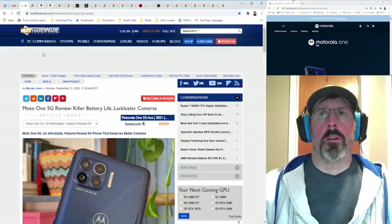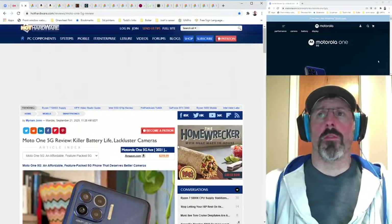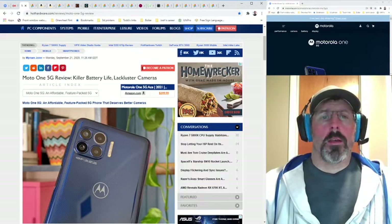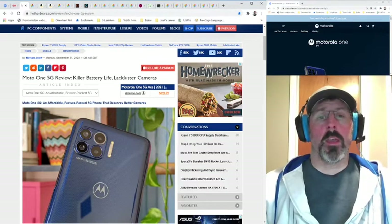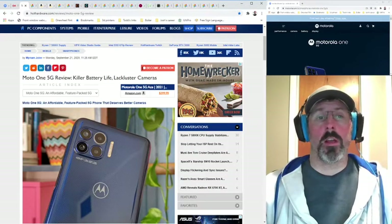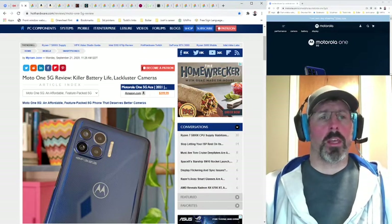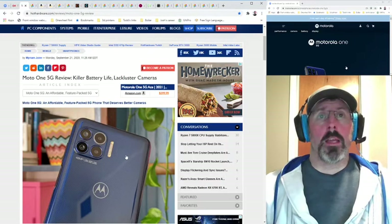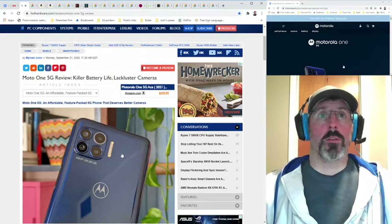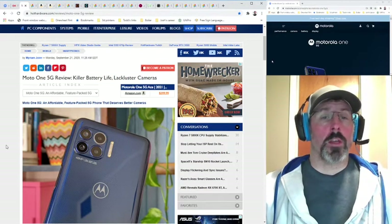Here's another review: 'Moto One 5G review — killer battery life, lackluster cameras.' I think this phone would have been a hit if it had been released at $350 to $400 and if it was unlocked instead of just being available on AT&T and Verizon. At $300 it seems like they could sell a lot of them. I'm not an AT&T or Verizon customer — I use Cricket, which is apparently a subsidiary of AT&T, so I pay $99 a month for four smartphones. I was looking for a phone that wasn't going to cost too much but give me a lot of bang for the buck, and I think this one does.